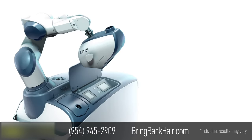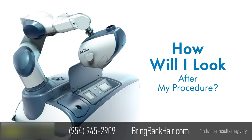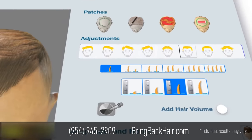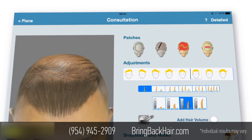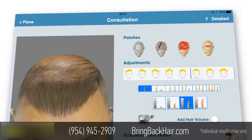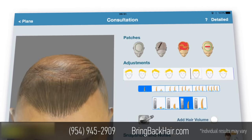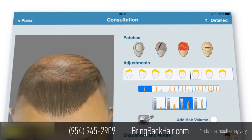Many patients ask, how will I look after my procedure? The Artis Hair Studio transforms your consultation by creating a customized, simulated 3D model which highlights the impact of varying graft counts and hair distribution. You can see your possible results with no guessing required.